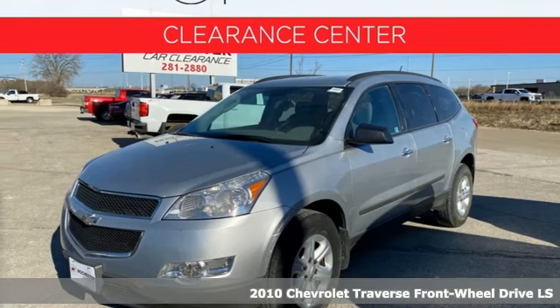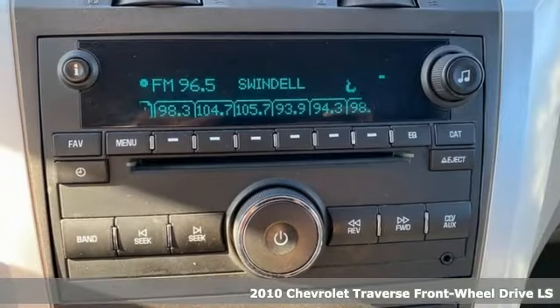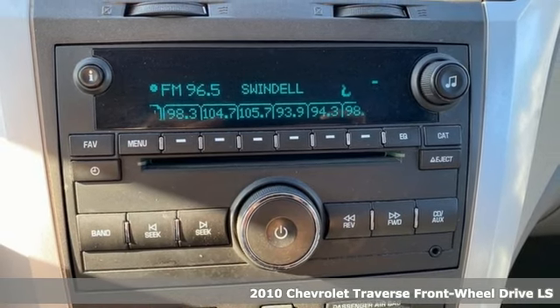It's a 2010 Chevrolet Traverse. Style, space and amenities. This is everything but compromise.